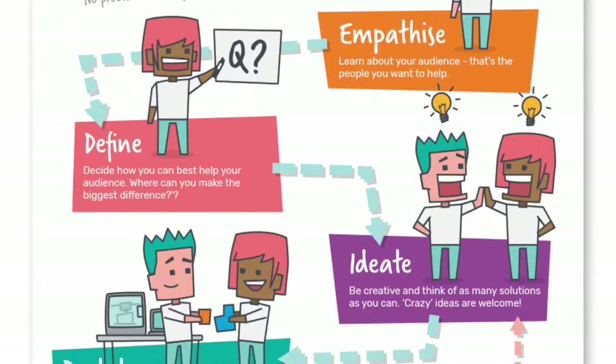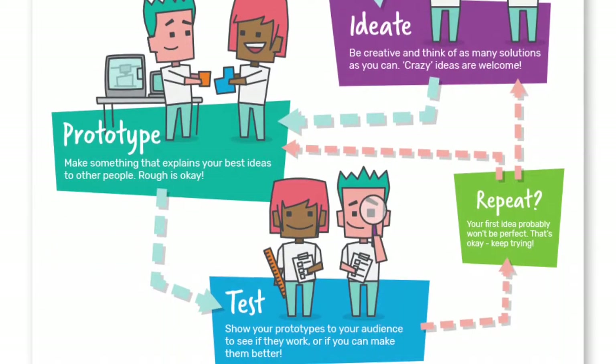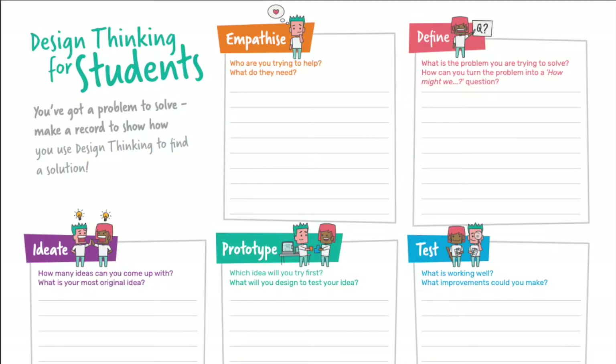Design thinking is a great way to help children identify, define and solve problems. It is a non-linear and iterative process that reframes problems as opportunities.